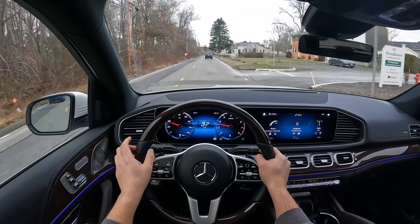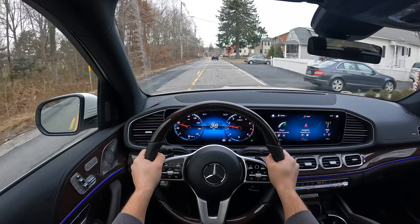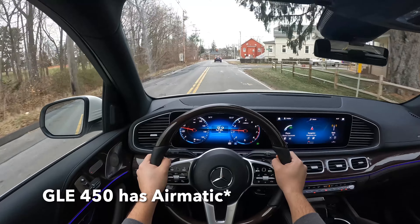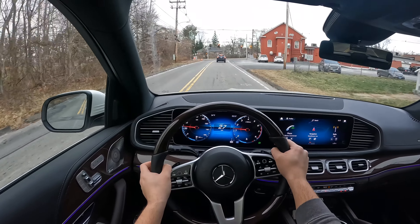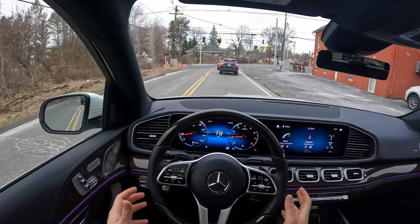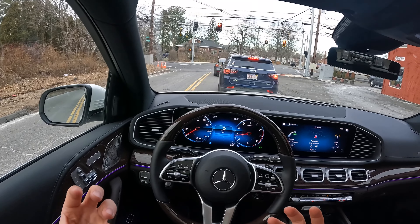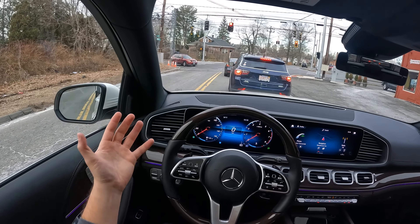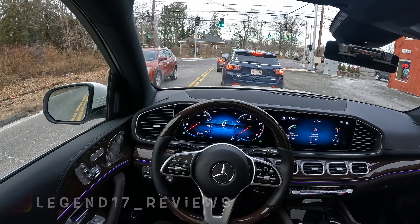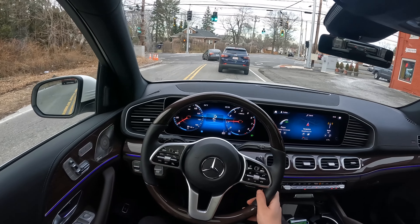I believe you could equip the GLE with the Airmatic suspension, so it's way more comfortable than this. I really hope the camera is capturing the potholes and imperfections of the road, because there is a lot of sound coming from the outside into the inside of the cabin — or from the suspension into the cabin — and that doesn't feel premium or luxury.